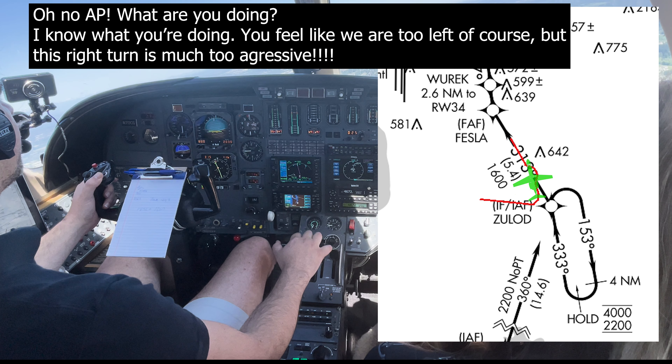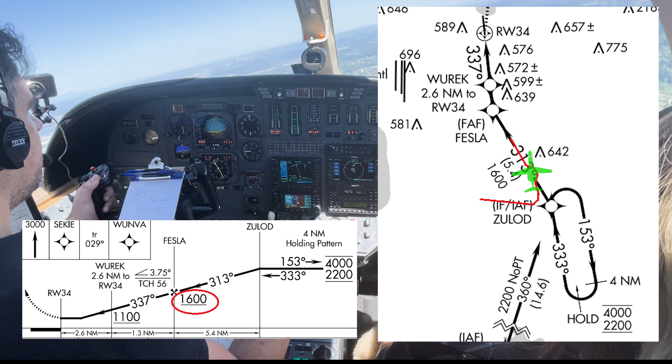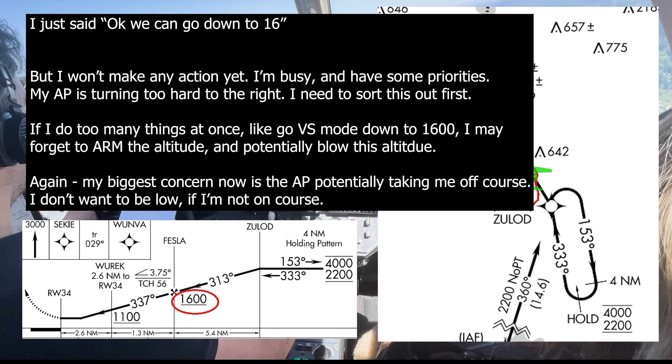Oh no, autopilot - what are you doing? I know what you're doing. You feel like we're two left of course, but this right turn is much too aggressive. ATC says we can go down to 1,600, but I won't make any action yet - I'm busy and have priorities. My autopilot is turning too hard to the right; I need to sort this out first. If I do too many things at once, like go into vertical speed mode down to 1,600, I may forget to arm the altitude hold and potentially blow through the altitude. My biggest concern now is the autopilot potentially taking me off course - I don't want to be too low if I'm not on course.